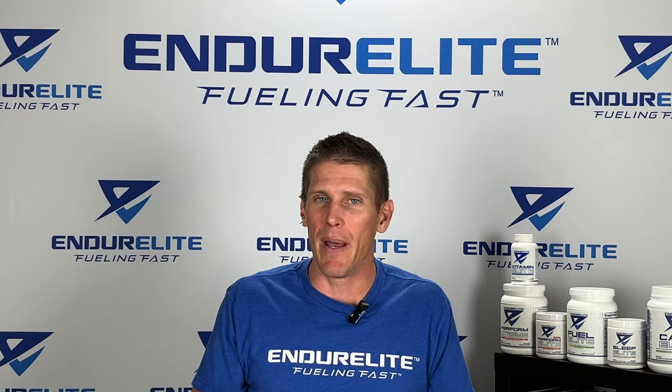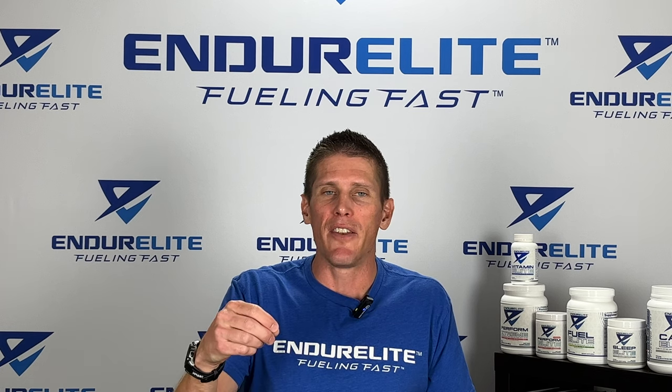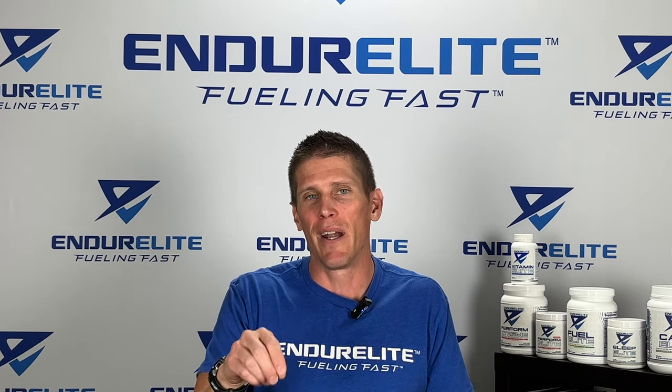If you want to take a real deep dive into the best ways to improve running economy, head on over to the EnduroLeap blog where I just wrote a big article on running economy.